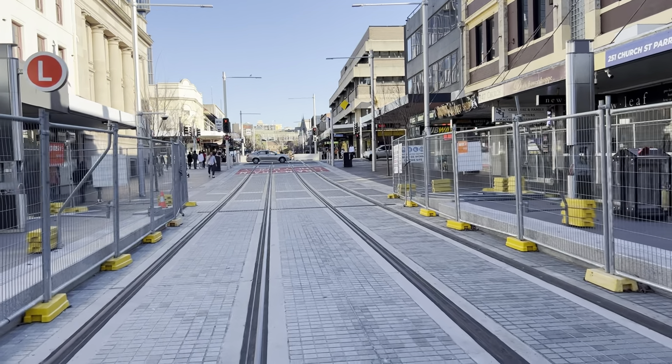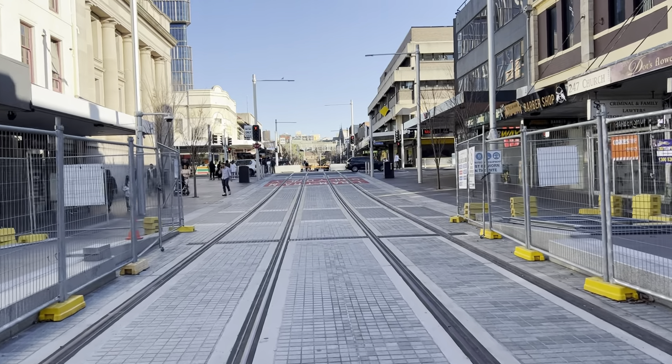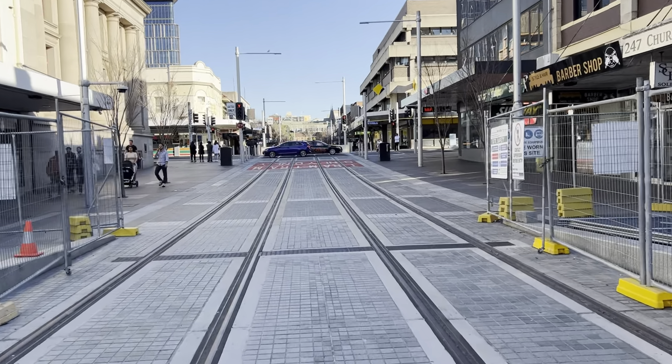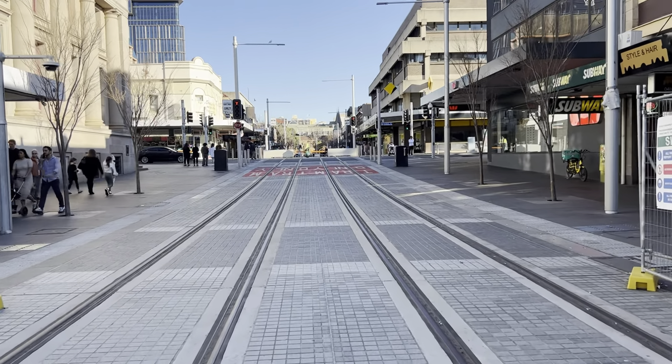It'll be pretty cool. In the not too distant future, we'll be able to see some trams along this line, which will be quite exciting.